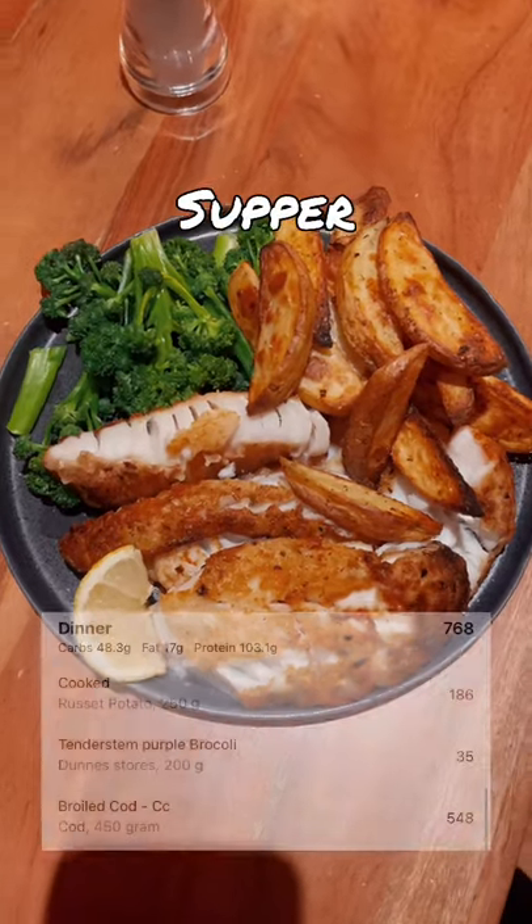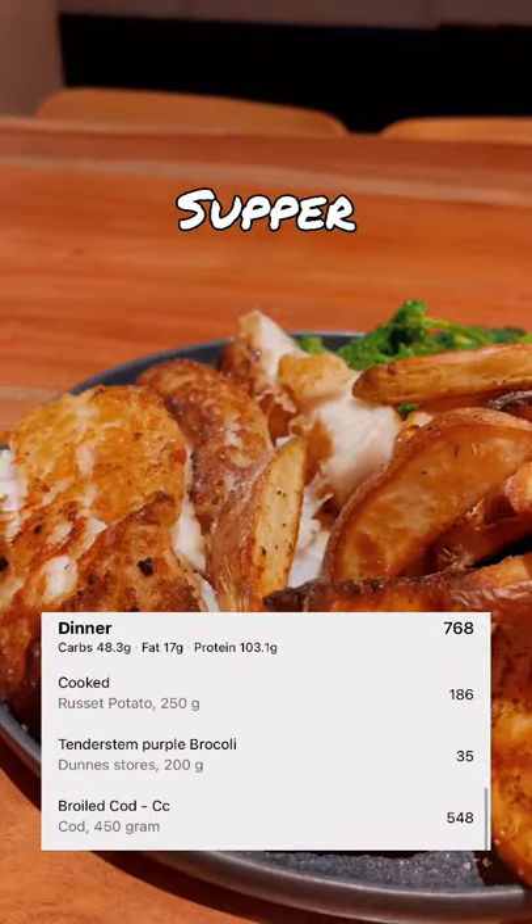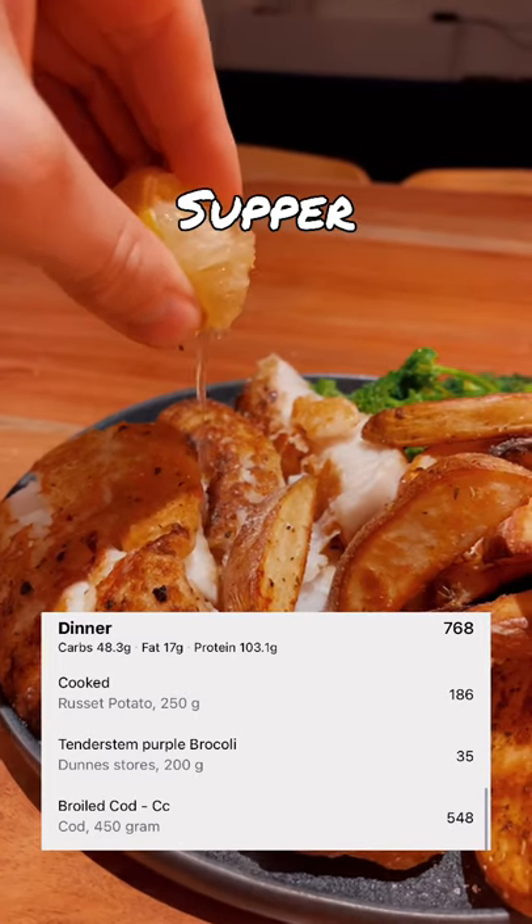For dinner I made myself some cod and some homemade potato chips with some tender stem broccoli. Give it a little bit of a squeeze of lemon and it was really good.